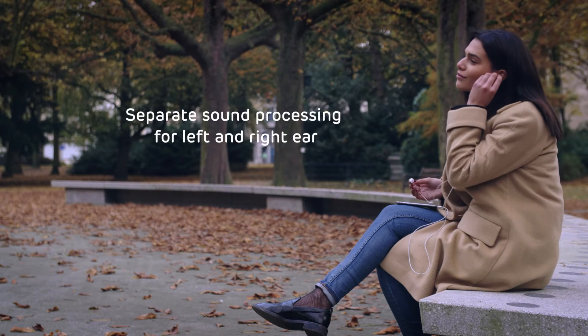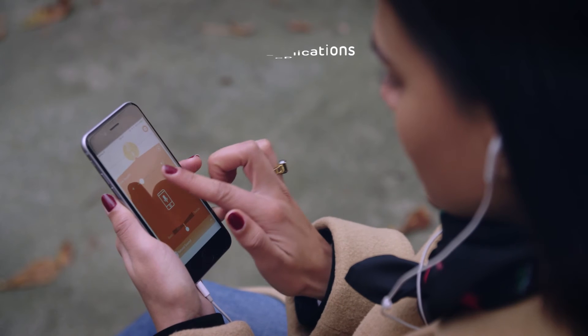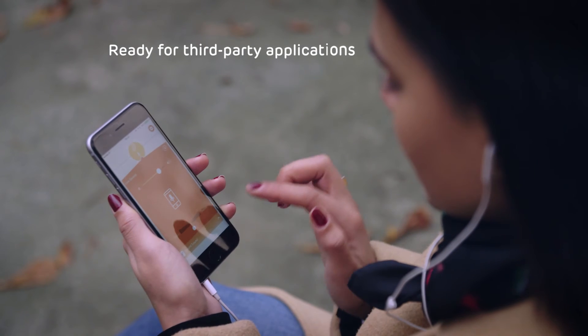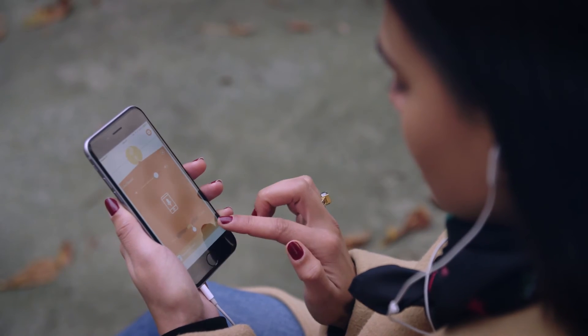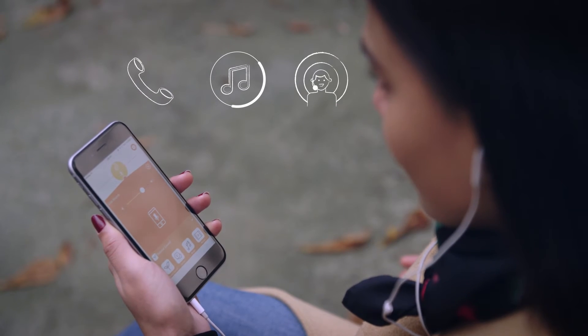The Jacody Listen app is a unique stand-alone hearing support application. Plug your headphones into your device, and you'll clearly hear the people around you. You can also use the Jacody Listen app to enhance the sound from other applications, like music and podcast players, or communication apps.